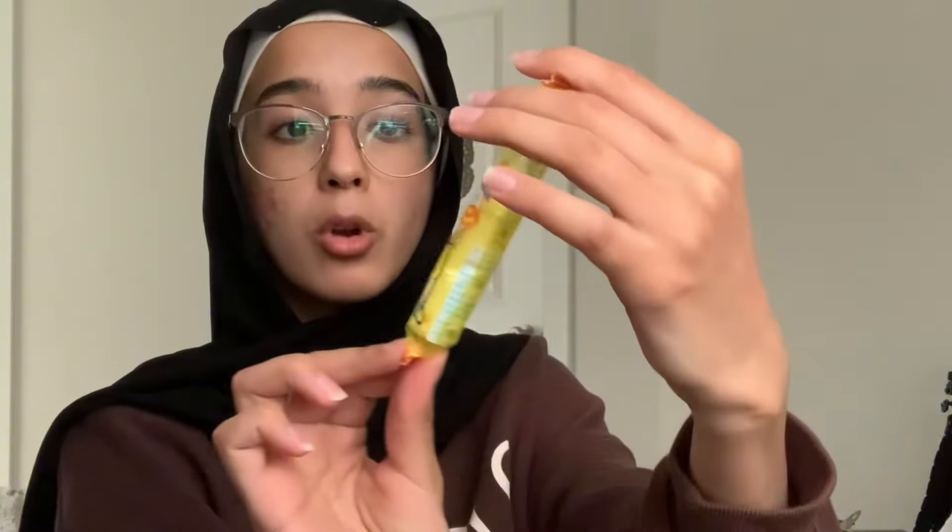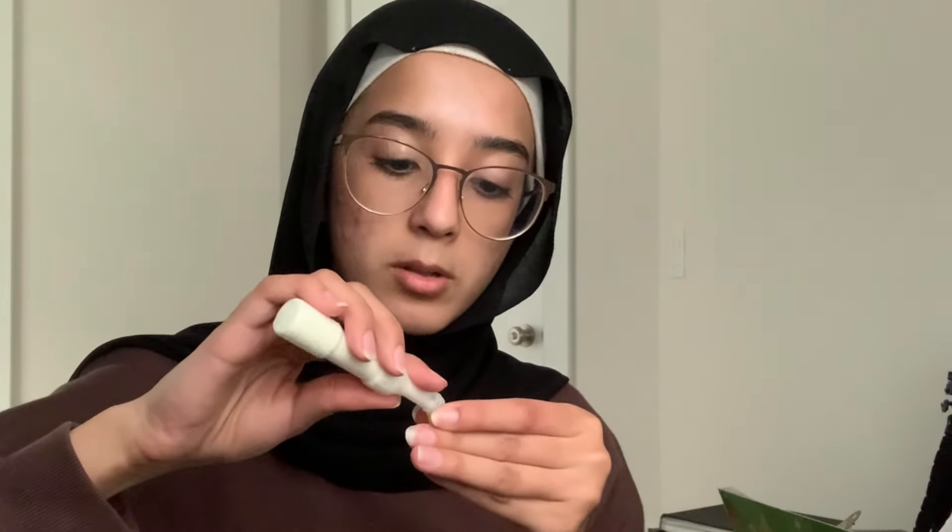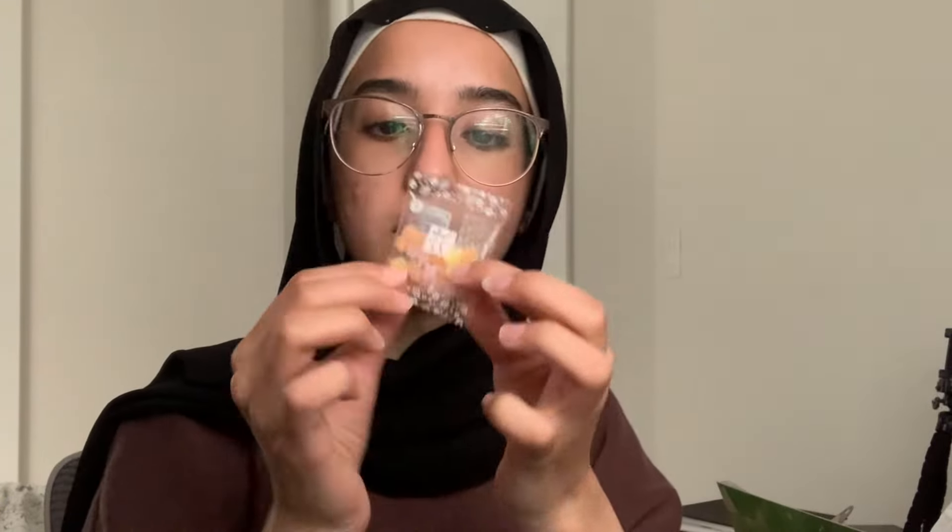I'm going to taste this next because I know it's gonna be sweet — it's a little lemon candy. Look at it, a little bit in this cap and I'm just gonna shot it. I can barely taste it.